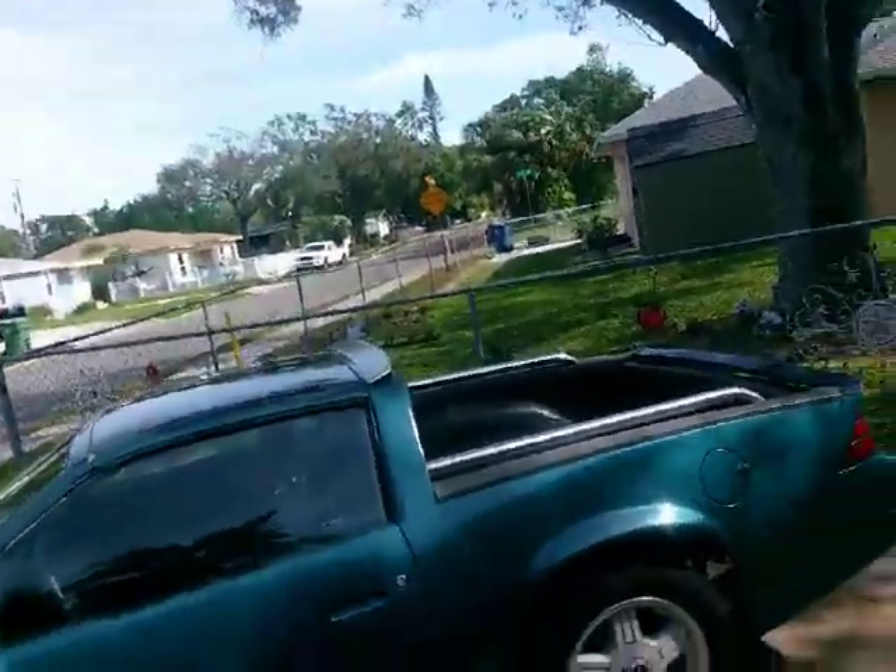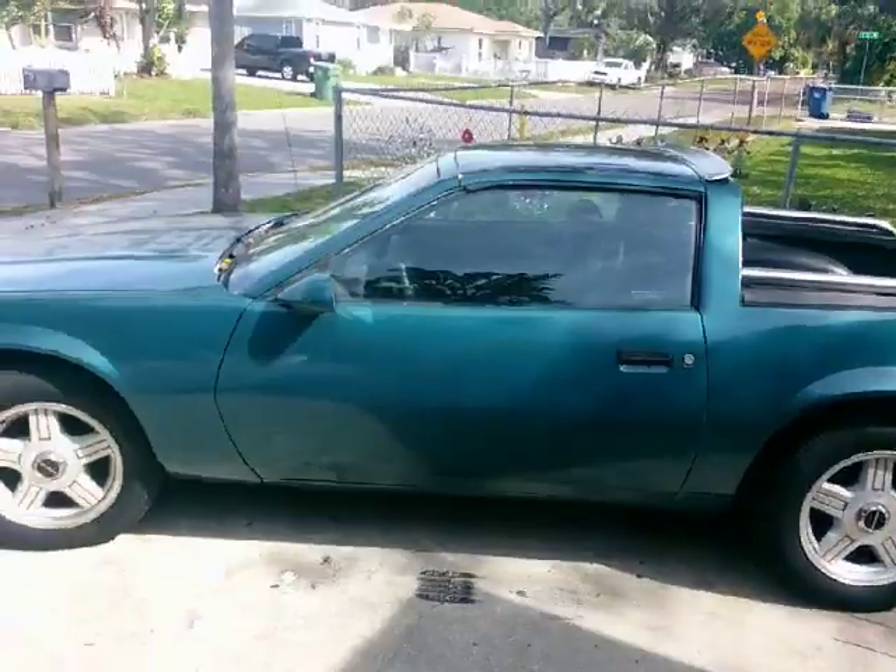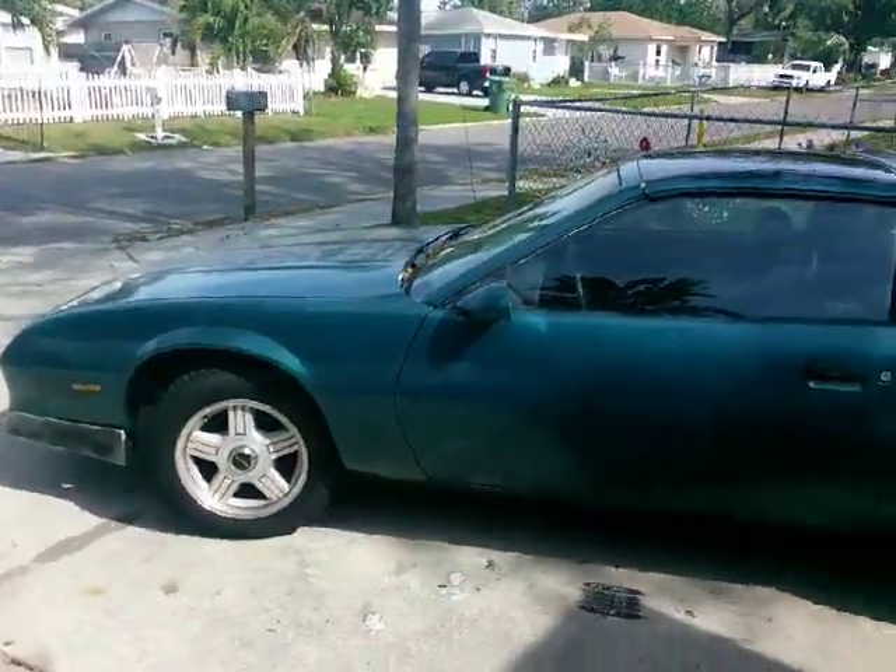This is the El Camaro. It's definitely different — it's one of a kind.